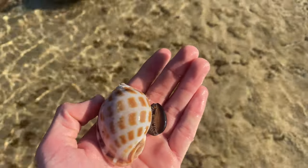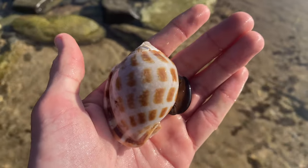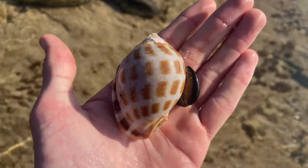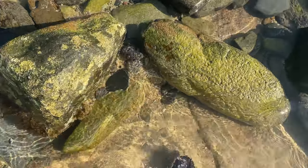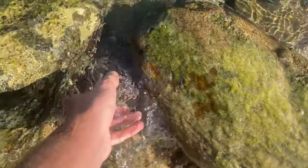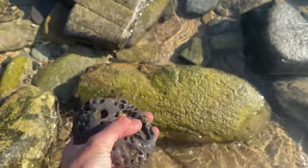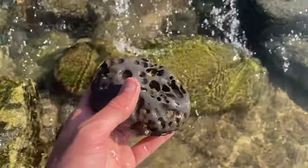The scientific name for this checkered bonnet is Phalium areola - P-H-A-L-I-U-M A-R-E-O-L-A - I believe, if my spelling is correct. Pretty cool, I like it. Wow, look at that rock - I never usually find rocks with holes like this in them. Usually it's only the massive ones.